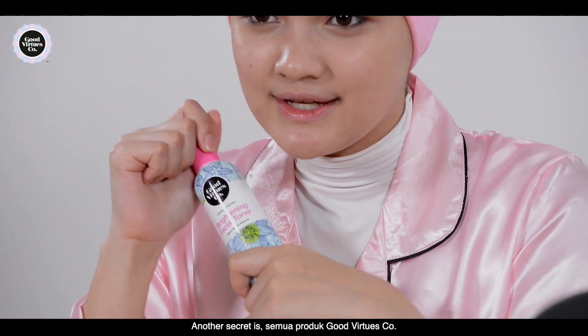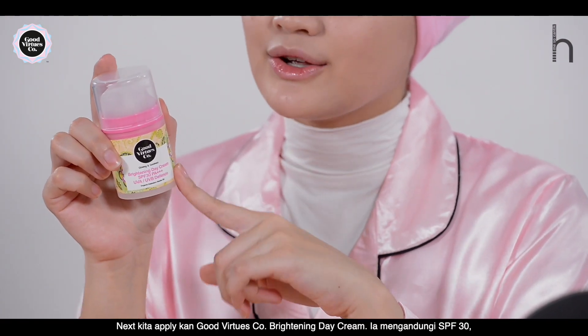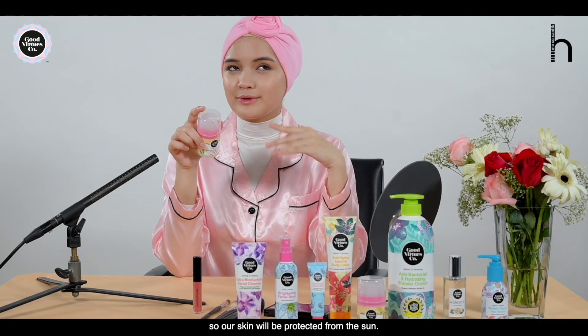Another secret is that all products are guaranteed halal. Next, we apply the Good Virtues Co. Brightening Day Cream — it has SPF 30, so our skin will be protected from the sun.